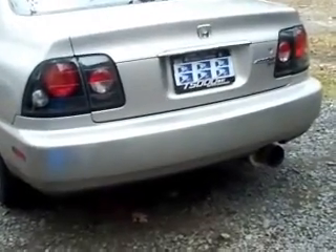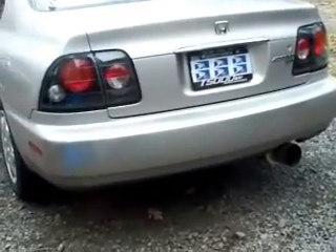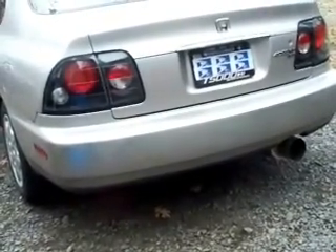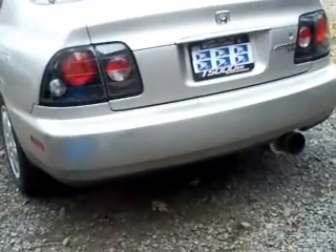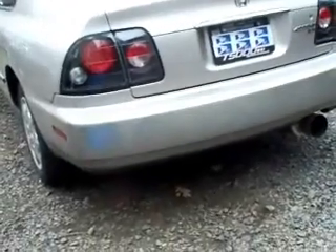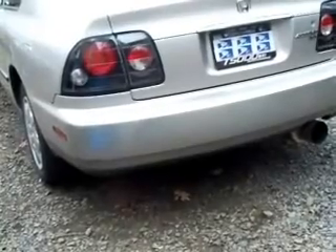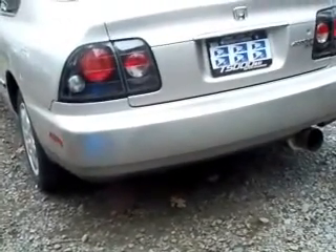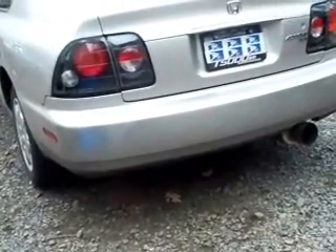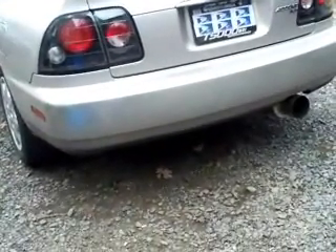I know you're looking at the exhaust and thinking, 'Jesus, you put that fart can thing on there.' Trust me, I know where you're coming from. I went to get the stock exhaust and the guy told me it would take about two weeks. I wanted to get a Magnaflow exhaust — some kind of upgrade — but money's tight. I couldn't afford a $600 Magnaflow system, so for $200 I bought this. It is a pseudo N1 catback.